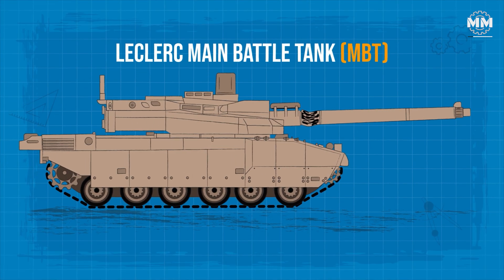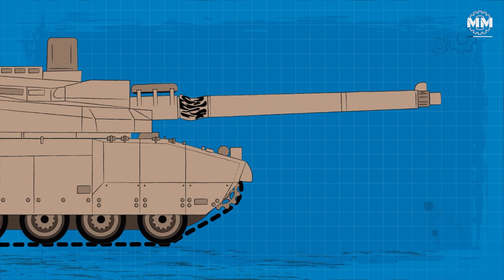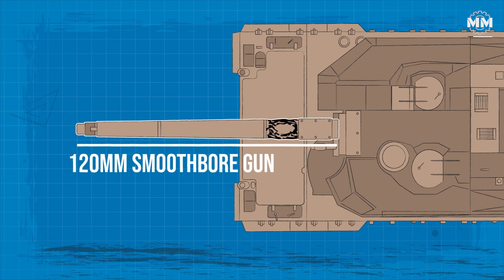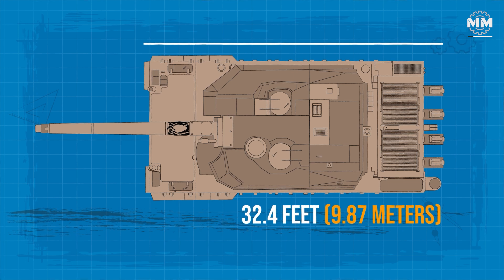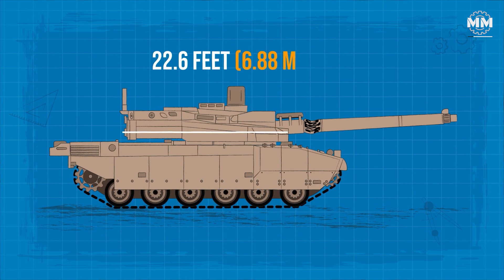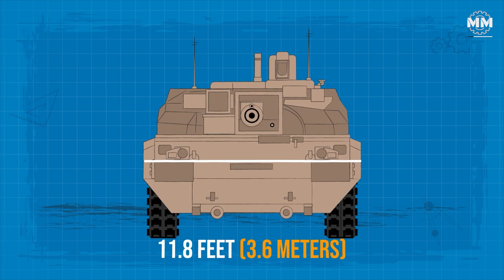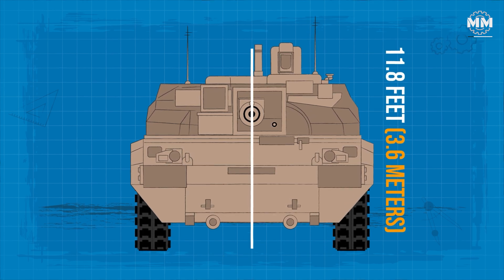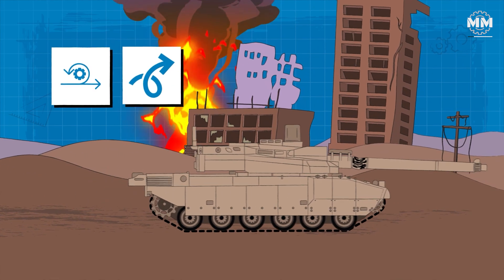The Leclerc main battle tank exhibits a compact yet formidable design tailored for modern armoured warfare. With its 120mm smoothbore gun oriented forward, the tank measures approximately 32.4 feet in length, excluding the gun. The hull itself spans around 22.6 feet, the vehicle's width is around 11.8 feet, and it stands at a height of roughly 8.3 feet to the turret roof.